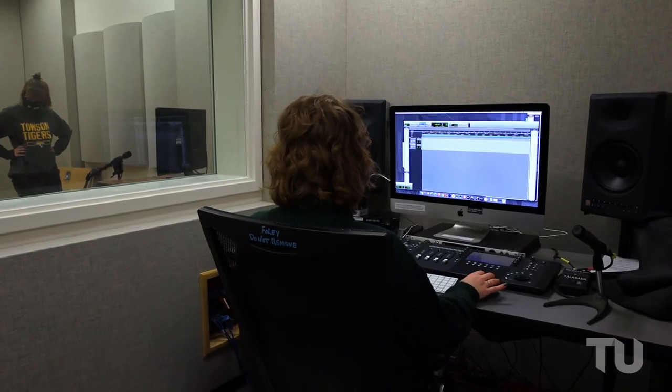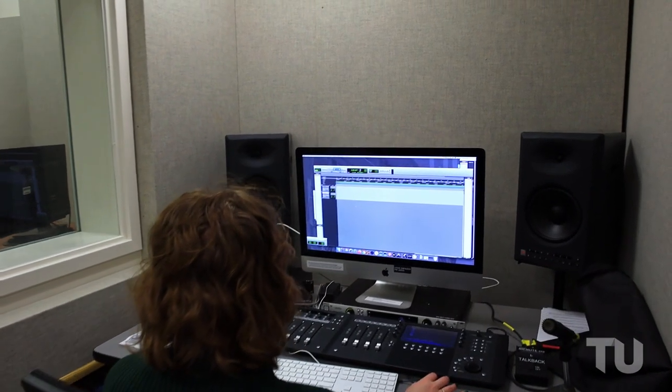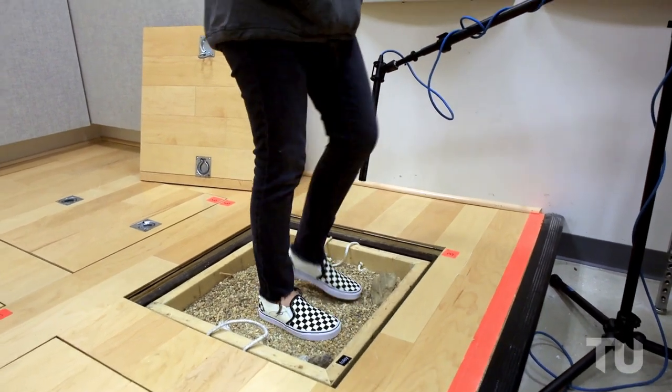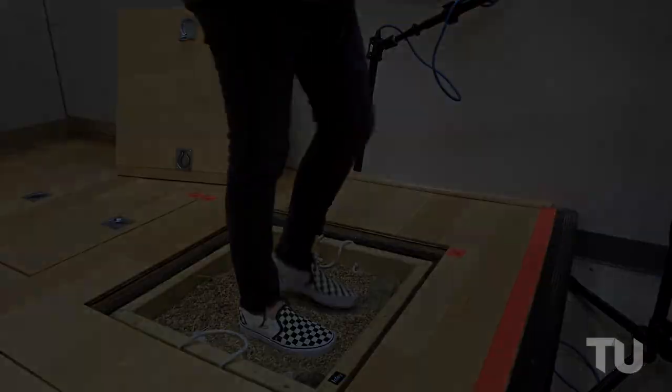The EMF Foley studios give you the tools needed to make media that sounds as good as it looks. Foley bits and a variety of materials provided in-house make this the perfect studio for sound effects and voiceover.